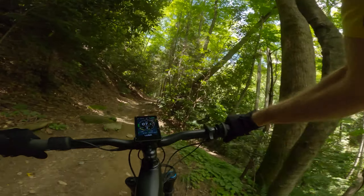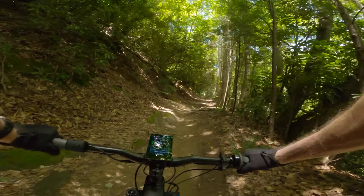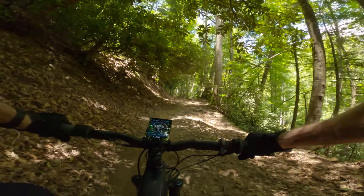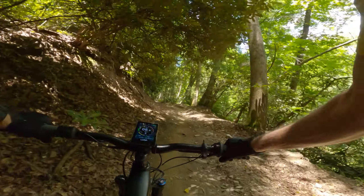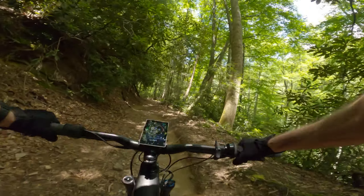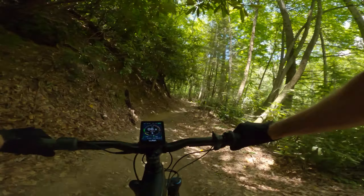I bet on the weekend this trail sees 200 people coming down it — just a wild guess, but based on the number of cars I always see parked in the parking lot there, I'd say that's pretty reasonable.